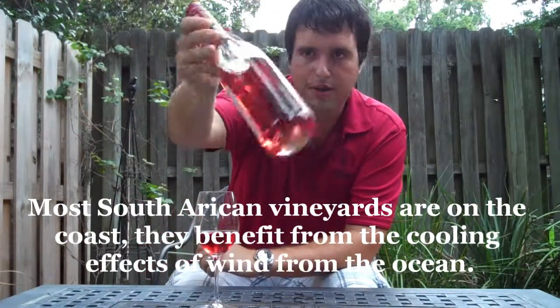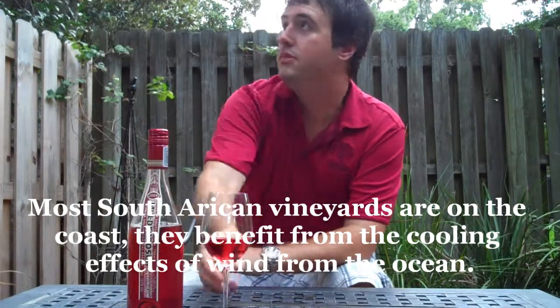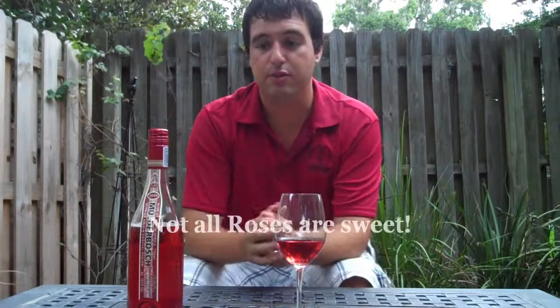The main thing that people notice about this wine is obviously it's Cabernet and it's Rosé. Why is it that colour? Everybody thinks that colour — they think white Zinfandel, they think sweet.